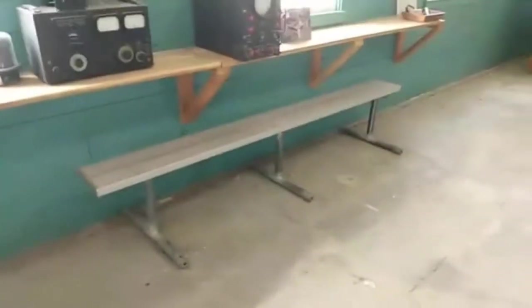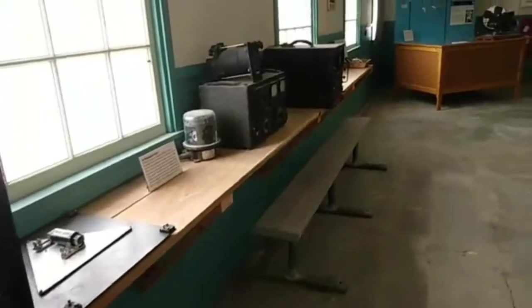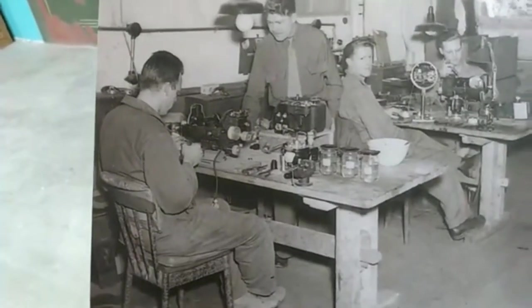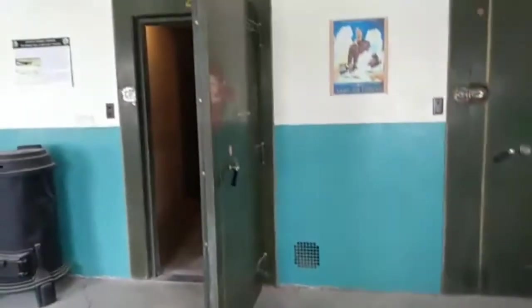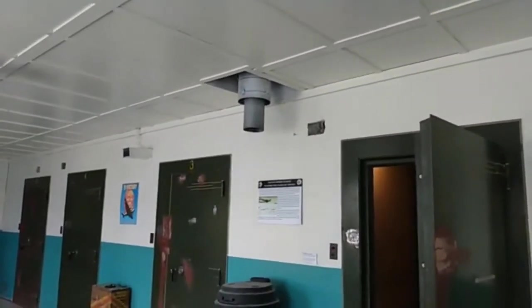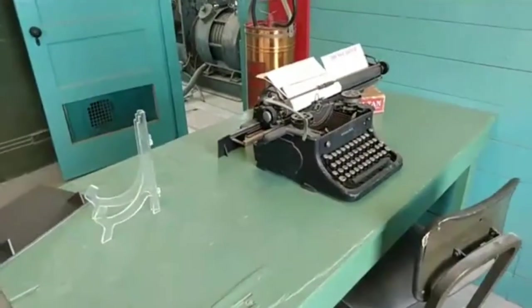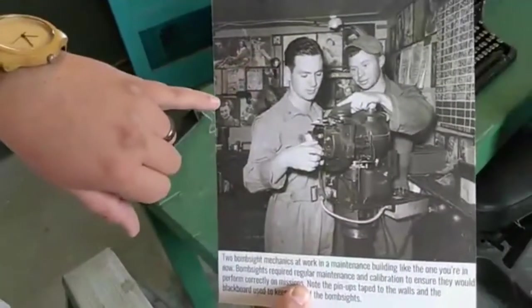Over here is our workbench where they would have been maintaining and calibrating these bomb sites before missions to keep them at peak efficiency. This was also a climate-controlled building — ventilation systems kept it at a cool temperature so the precise equipment stayed safe. We also have the officer's table with a typewriter. As a nod to the era, in the background there are walls covered in pinup girls, just as you'd find in actual maintenance buildings from the period.